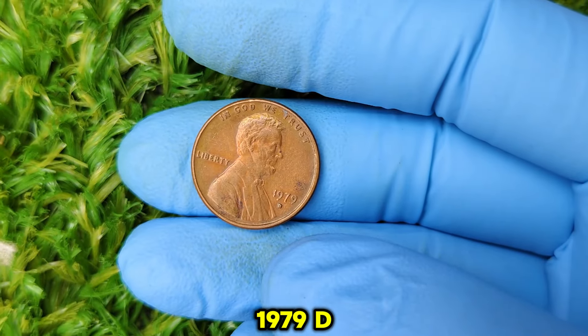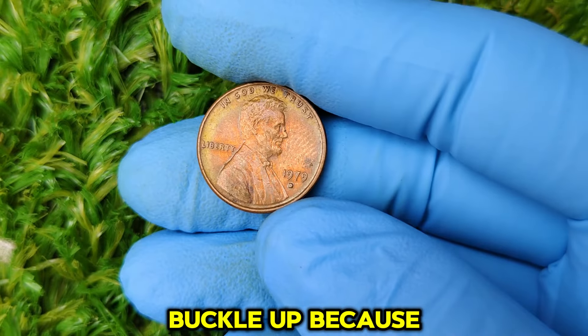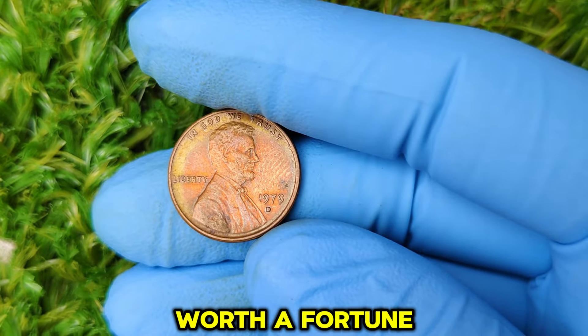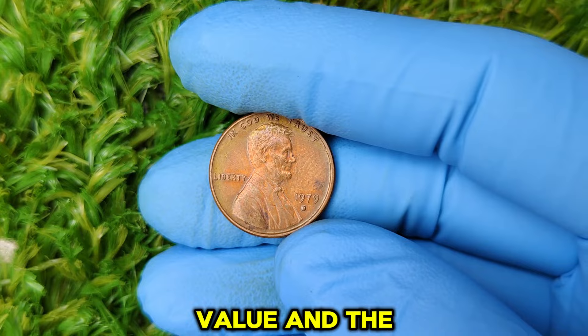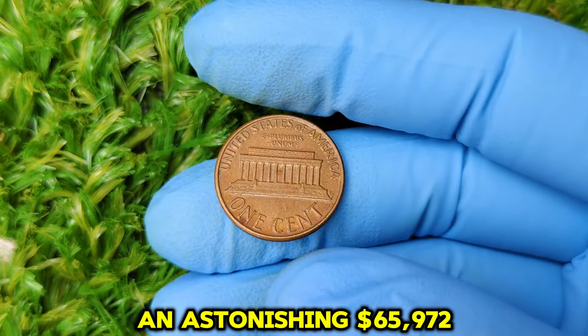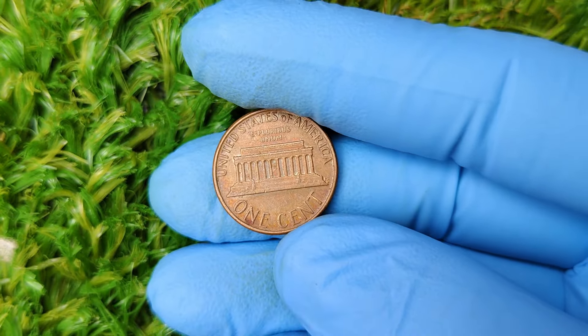Are you holding on to a 1979 D Lincoln penny? Well, buckle up, because what might look like a common coin could actually be worth a fortune. In today's video, we're diving deep into the history, value, and the incredible rarity that makes some 1979 D Lincoln pennies fetch up to an astonishing $65,972 on the market. Before we get into why this coin could be worth so much, let's start with a bit of history.